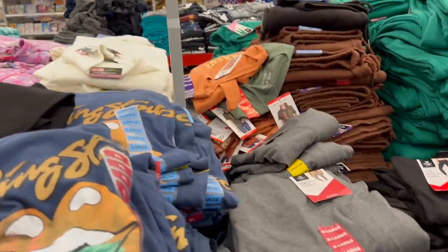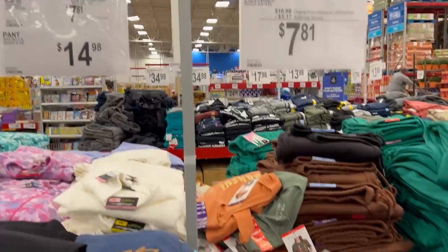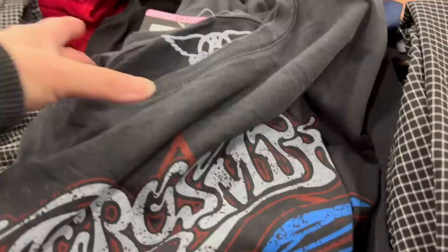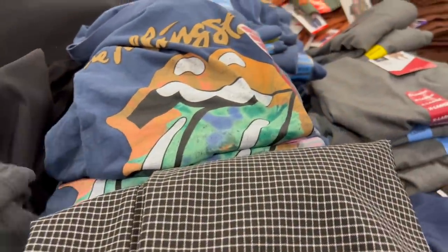Here's some clearance stuff — band tees for $7.81. They've got Stones and there's an Aerosmith one too. They actually have one bigger I could buy, but it's a small. I'm not a small — I wish I was.